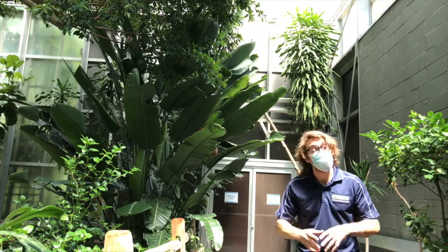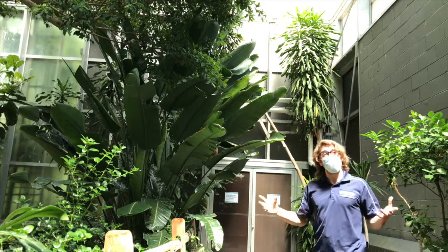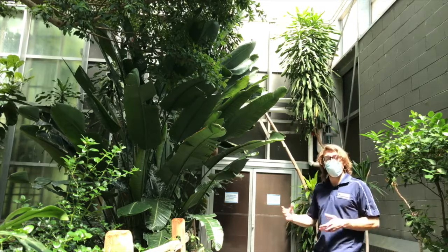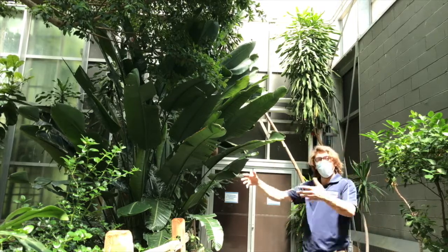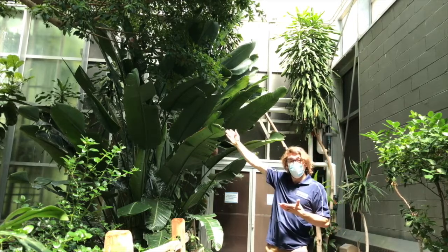Now that we have an idea of the vocabulary words and skills we're working on today, let's take a walk through the aviary. When we first enter, we're going to see this large tree and this water feature. But immediately what I saw were actually these two birds right up here.